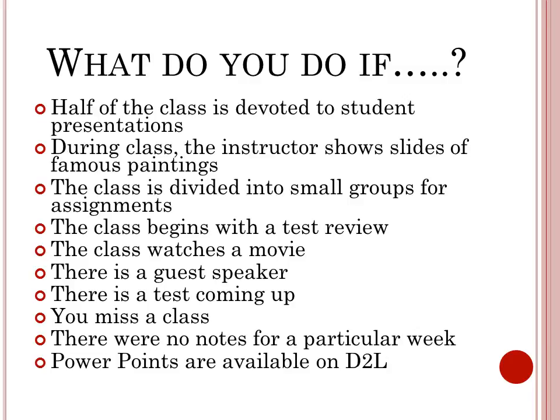If you miss a class, please arrange for somebody else to take notes and bring those in. If there were no notes for a particular week, email dronotes@radford.edu stating that. If PowerPoints are available on D2L or elsewhere, still take additional supporting notes on what the professor discusses in class to go along with the PowerPoint.